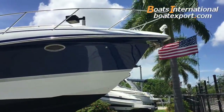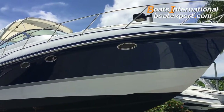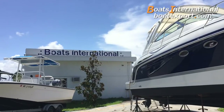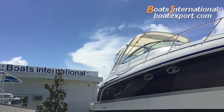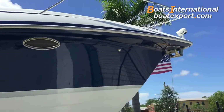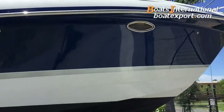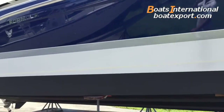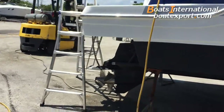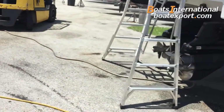Video walkthrough of a 2005 Formula 34 PC at Boats International Inc, Boatexport.com, in Pompano Beach, Florida. Very clean boat, Imron Blue, fresh bottom paint, updated manifolds and risers on twin MerCruiser 496 big blocks.